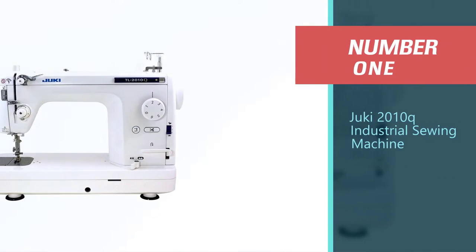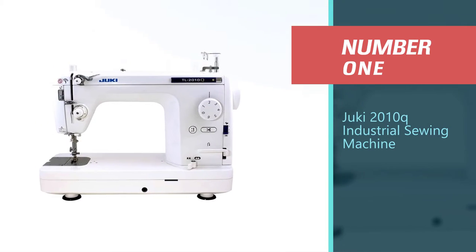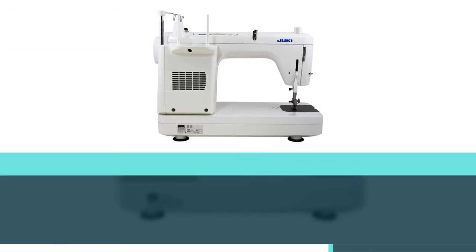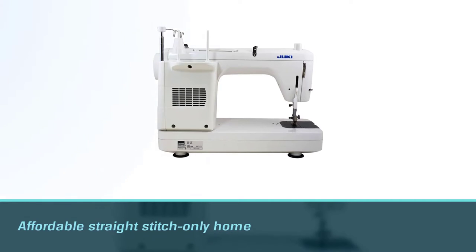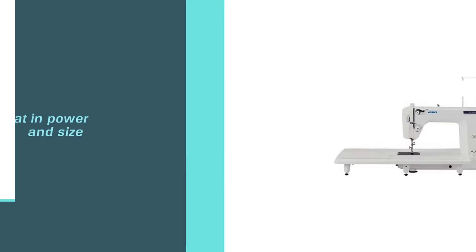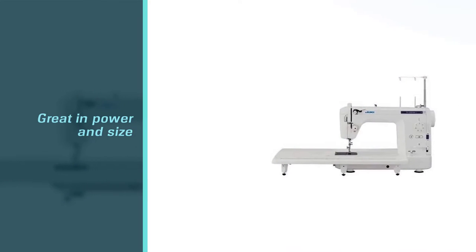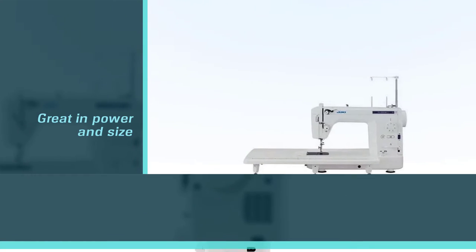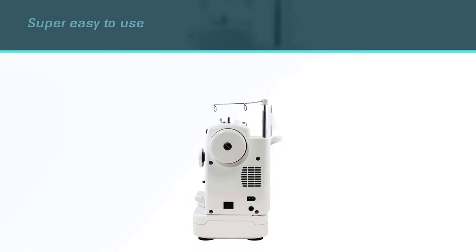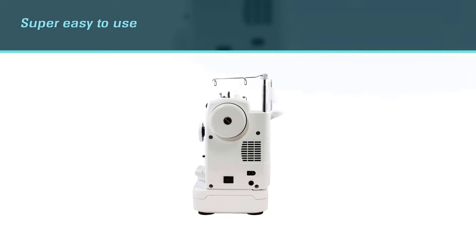Number 1, Best Overall: Juki 2010Q Industrial Sewing Machine. The Juki 2010Q is an affordable straight-stitch-only home machine that comes very close to most industrial models thanks to its power and size. It can sew with or without a foot pedal and it doesn't need to be mounted, so you can use this machine anywhere in your house without much hassle. It's also super easy to use and it sews forward and in reverse.